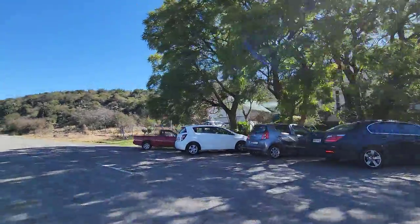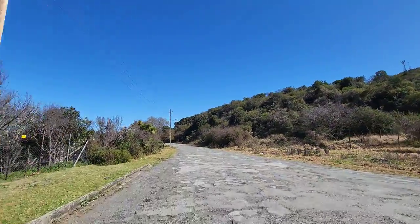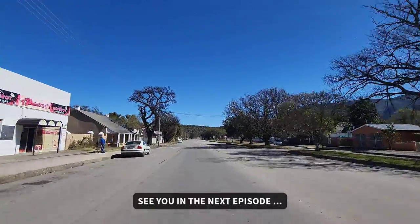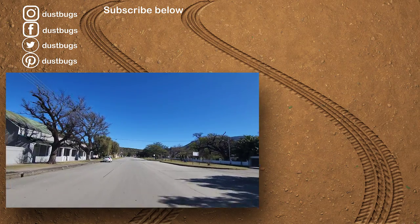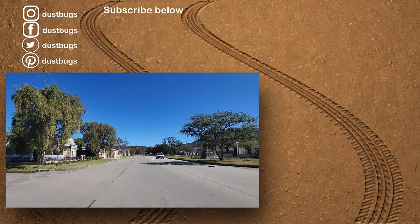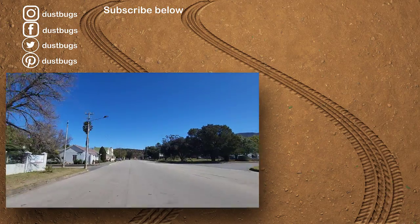Fantastic - another gorgeous building. It doesn't stop. I think we've reached the end. What a pretty town. Loved every minute - totally blown away by Somerset East. We had a fantastic time here. The buildings have so much character - it's incredible. So that was it for Somerset East.